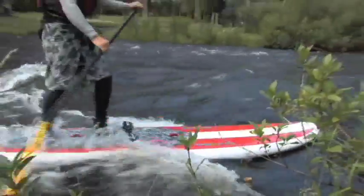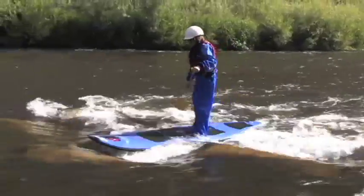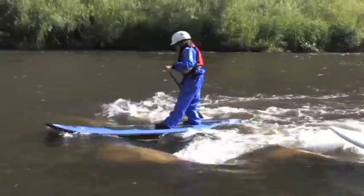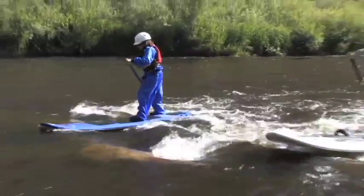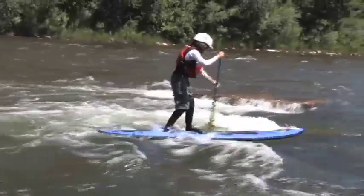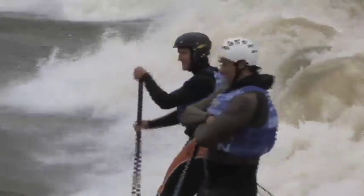Waves in the river are called standing waves. One of the ways they are formed is by a rock upstream. Water flows over the rock and a wave is created on the downstream side of the rock. Waves can be used for surfing and for spinning the board easily at the wave's peak. And here is where the real fun begins.